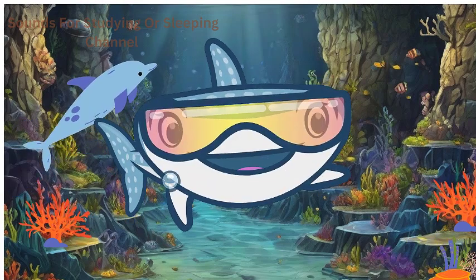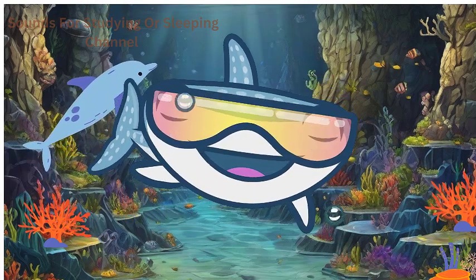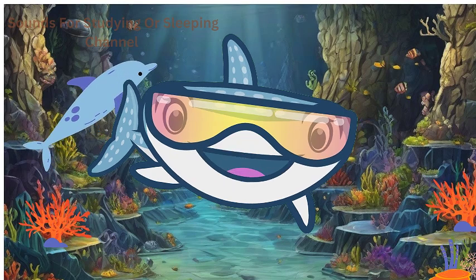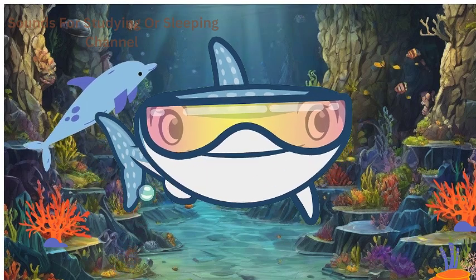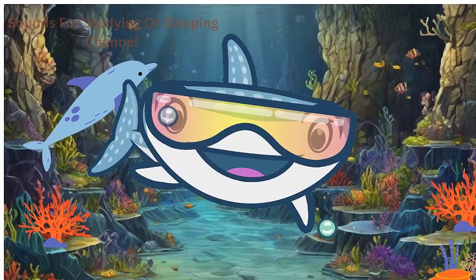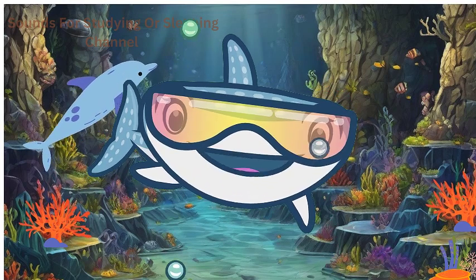Dive into the world of dolphins, the playful acrobats of the ocean! Dolphins are mammals with smooth skin and a blowhole on top of their heads for breathing. They're highly intelligent and love to swim in groups, leaping and riding the waves for fun.